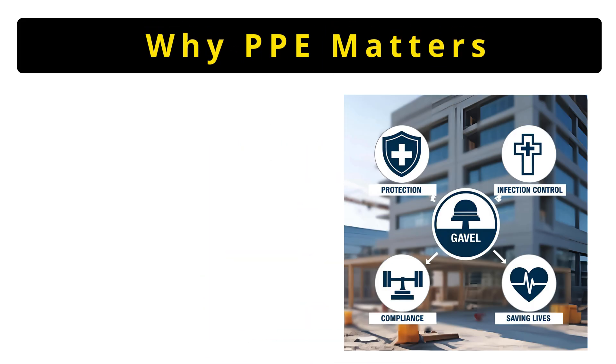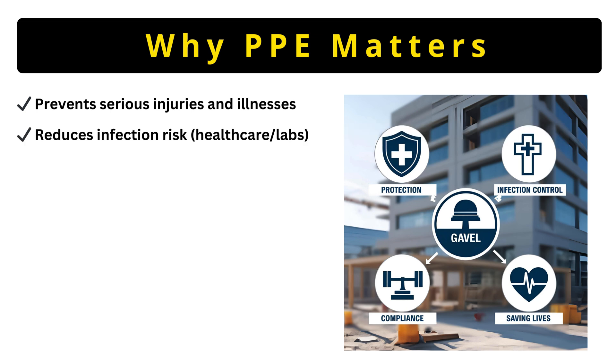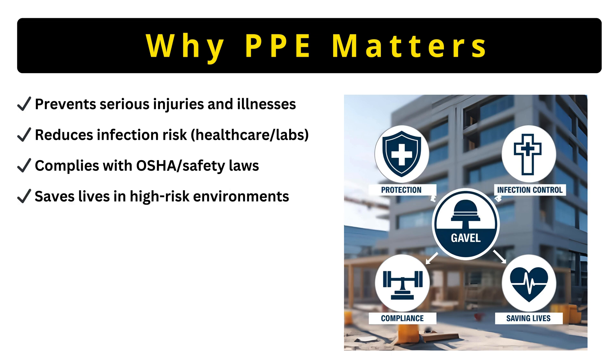Now, why does PPE matter? First, PPE prevents injuries — think hardhat stopping falling bricks. Second, it reduces infections, like how N95 masks block viruses. Third, it keeps you legally compliant — OSHA fines for skipping PPE are steep. Finally, it saves lives every day. PPE stops fatalities in mines, hospitals, and factories.